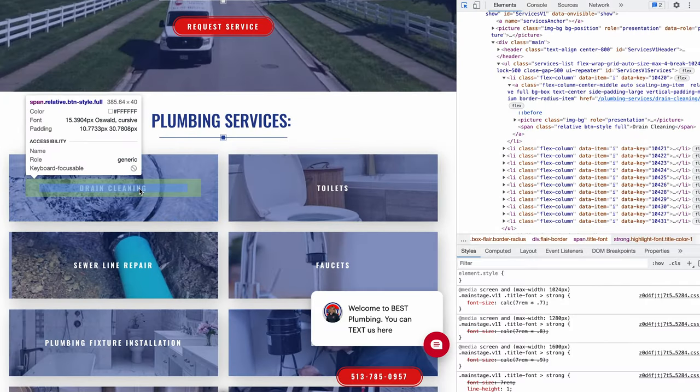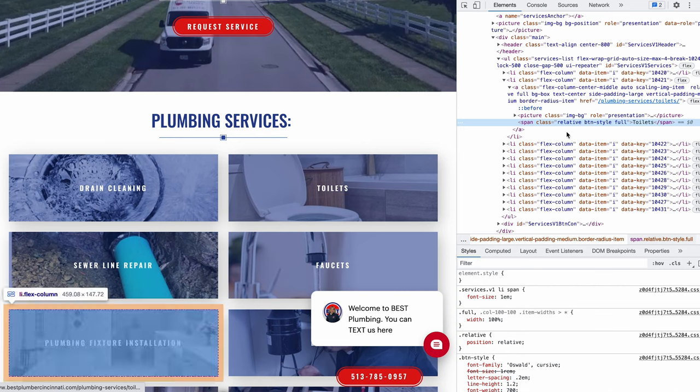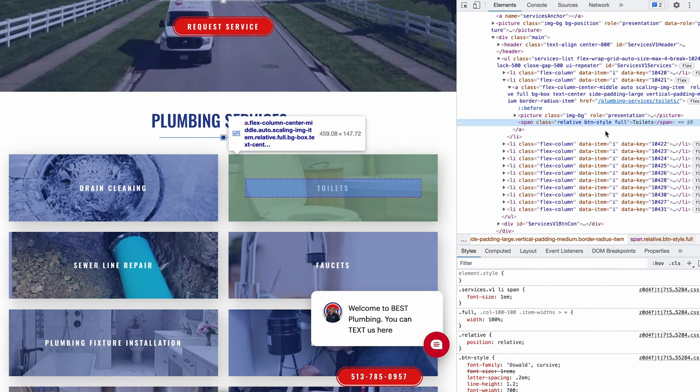'Plumbing services' should be an H2 tag — this is what you do. As we keep going down the screen, 'drain clean' is a span tag. You can click on it and we see relative, style, full — great, toilets. Now, interestingly enough, and I do admit when I'm wrong, I just got halfway down the page and I found their H1 tag.